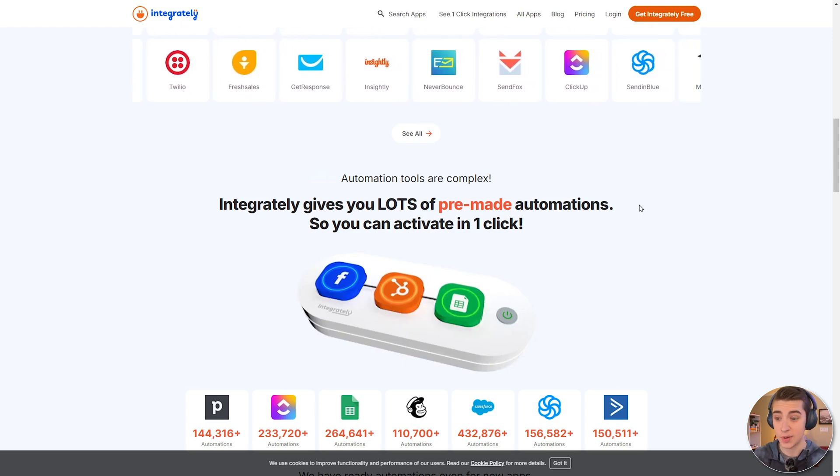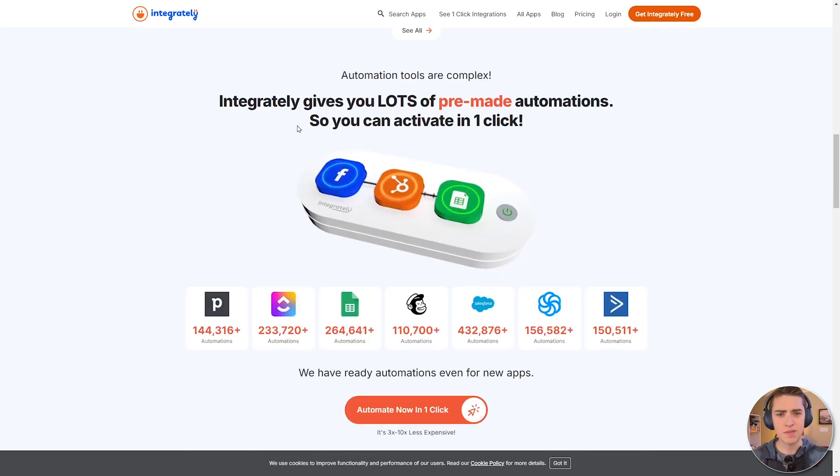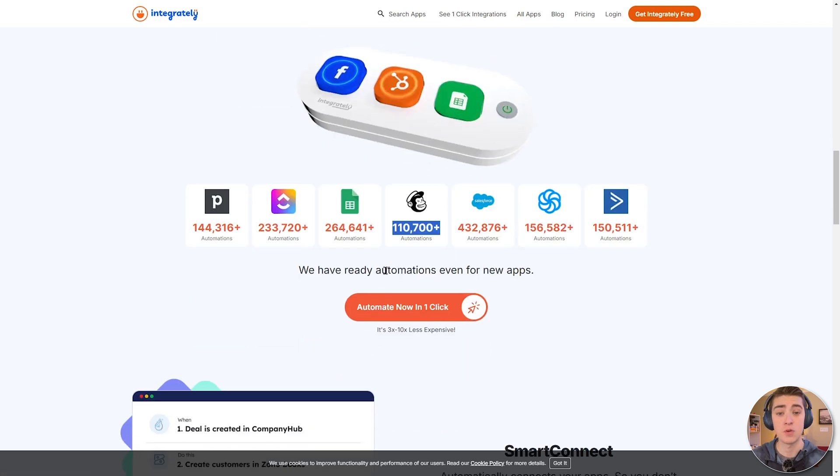Integrately is great as a Zapier alternative — it has fewer apps, but still has all the main ones. Microsoft Power Automate is the best for Microsoft products. The main difference with Integrately is that it acknowledges automation tools are complex, so it gives you lots of pre-made automations. If the setup process looked complicated earlier, Integrately has pre-made automations you can simply click on and set up. There are over 200,000 automations for ClickUp, 264,000 for Excel, and 110 for MailChimp.